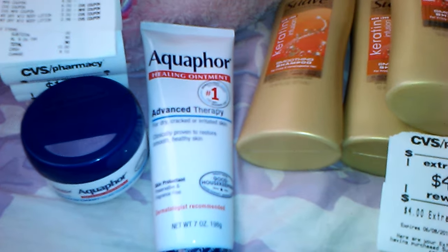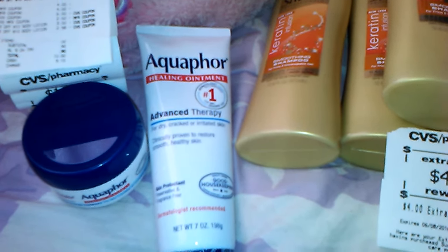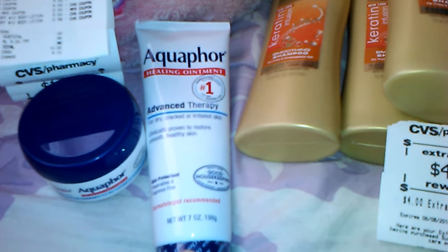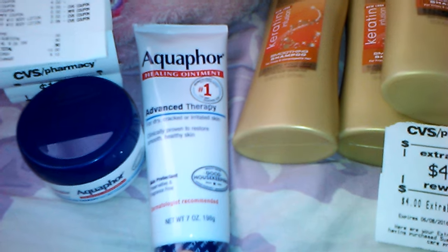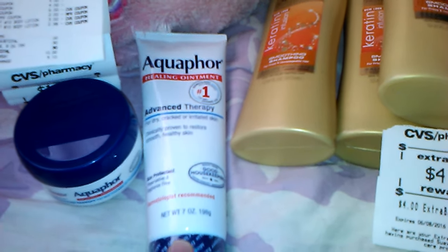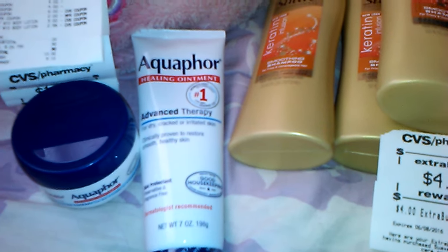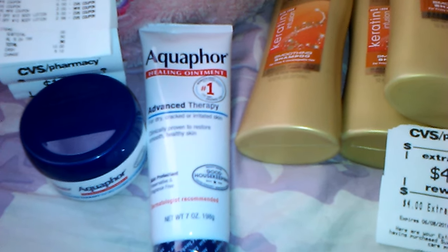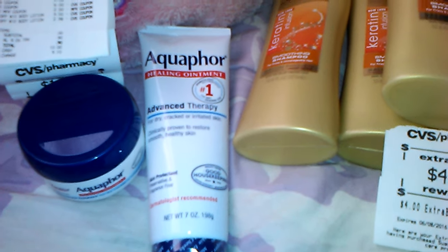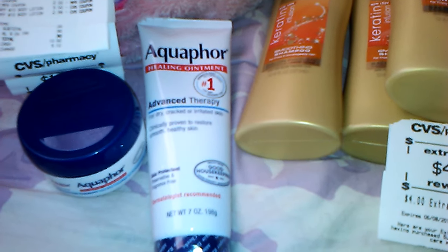This one was $12.49 — this is the Advanced Therapy Healing Ointment, 7 ounce. It's $12.49. I had a $4 off coupon making it $8.49. I also had a $3 off of $10 Lotion Coupon from CVS, so I took another $3 off. Essentially I had $7 off this, making it $5.49.